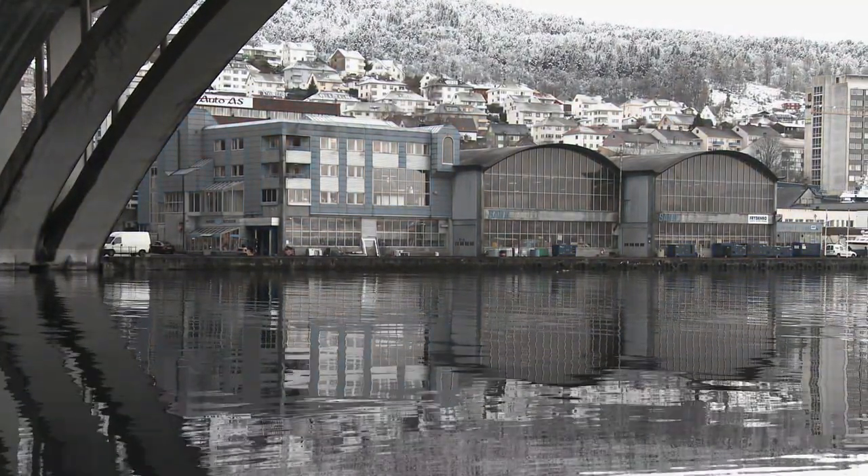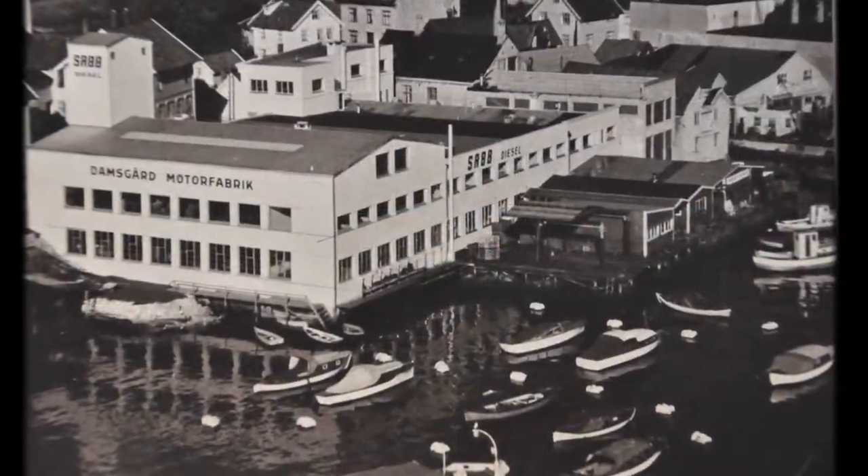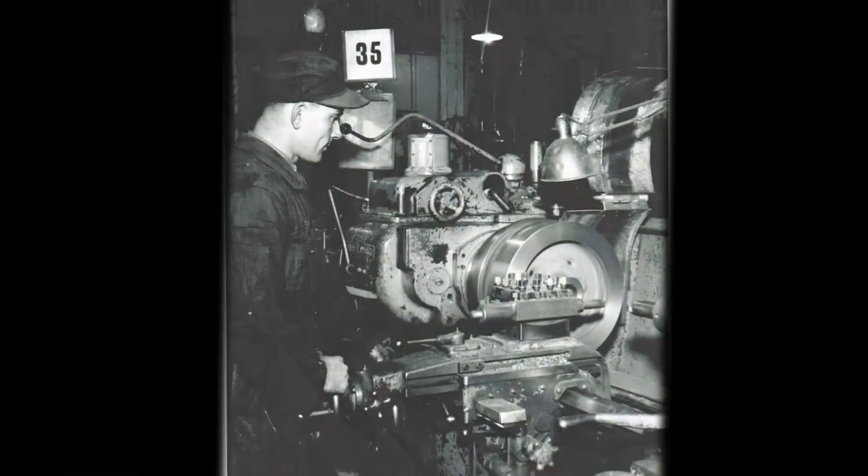Since 1925, our plant in Bergen has been the heart of our engineering development, testing and production facilities.